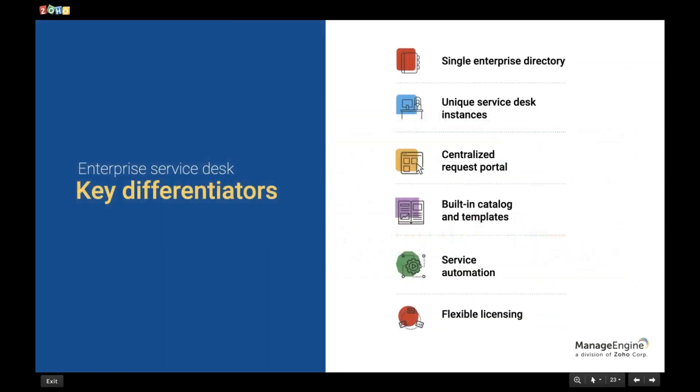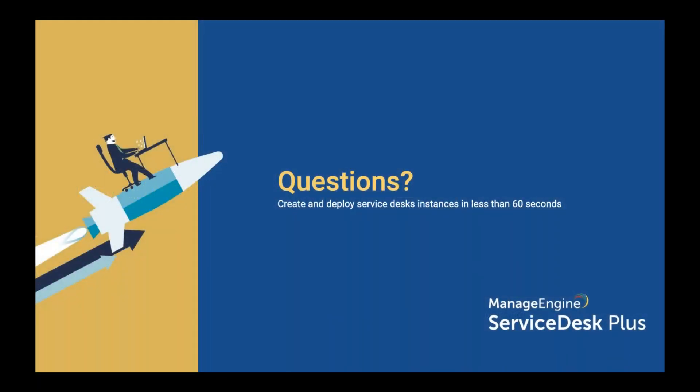So those are the six key differentiators in Service Desk Plus: a single enterprise directory, unique service desk instances for different departments, a centralized request portal for end users, built-in catalogs and templates, automation available in various layers and complexities, and flexible licensing for different instances. That's my presentation — if you have any questions, feel free to ask.